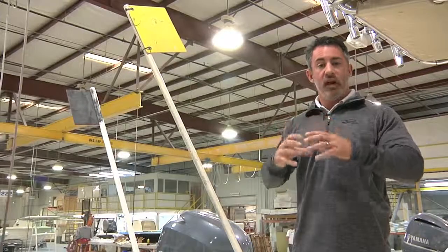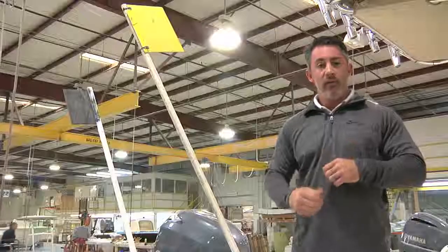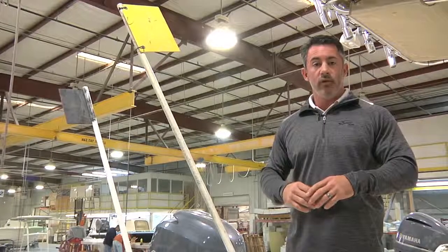Once the boat is completely finalized and everything checks out on QC, it's given an approval tag. The boat's turned out in the aisle, a forklift comes and picks it up, and takes it out to our big rigs to be shipped off wherever in the world or to your home.